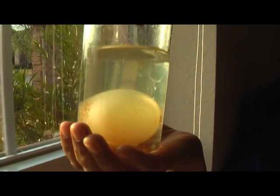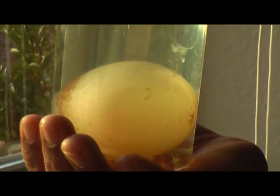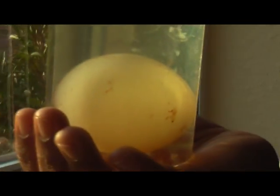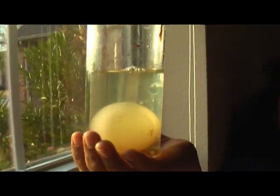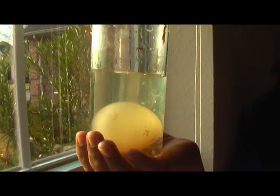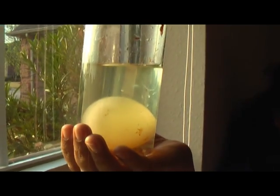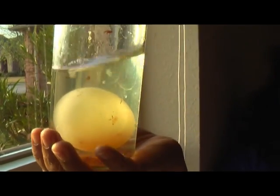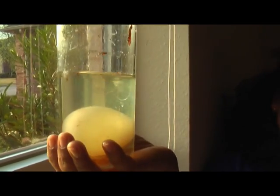After eight hours, bubbles came to the top of the vinegar, either because of the chemical reaction between the egg shell and the vinegar, or because at the bottom of the egg where it's bigger there's an air pouch and vinegar got into that air pouch and air came out and created the bubbles.